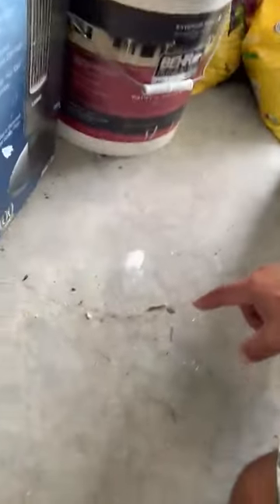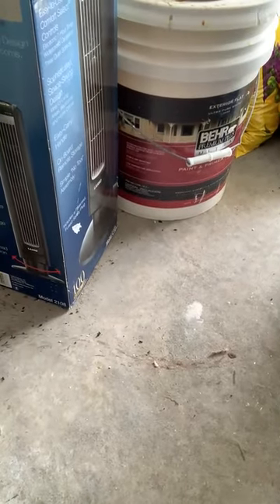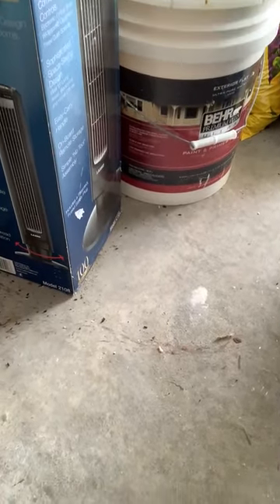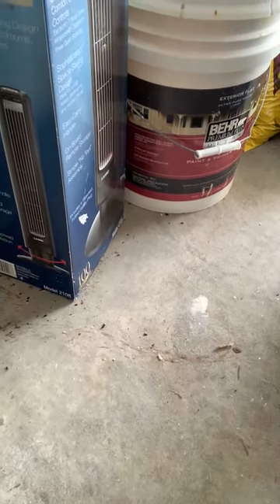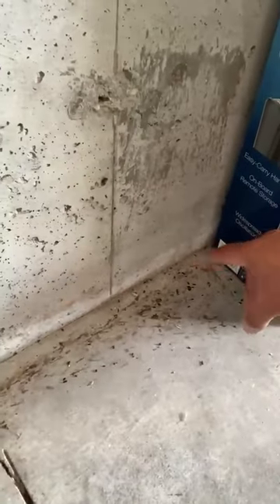Look at the trail — mice don't have a bladder, so they are constantly going to the bathroom, which creates a scent trail but also creates staining that we can see. They can follow the scent trail themselves. You can see it follows this way, and you can tell in the corner it's obviously more concentrated — but you can see a distinct trail. They're also walking above on the concrete here.